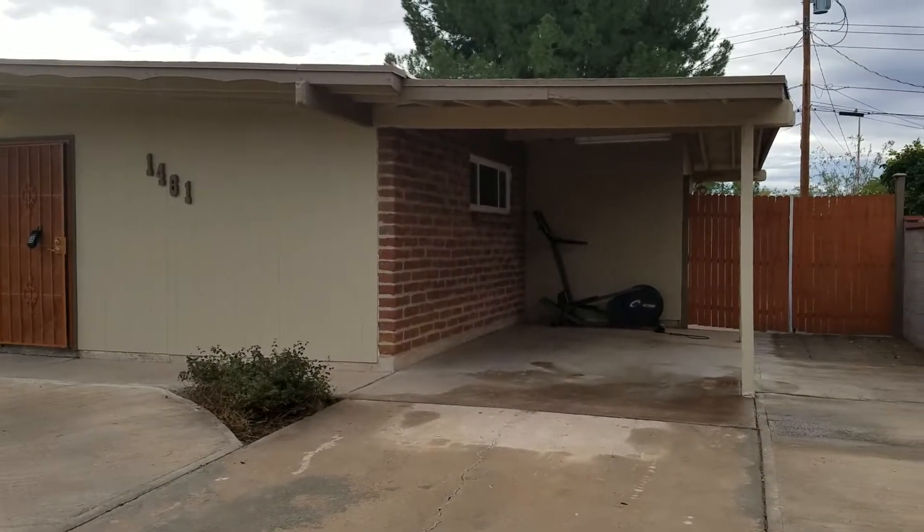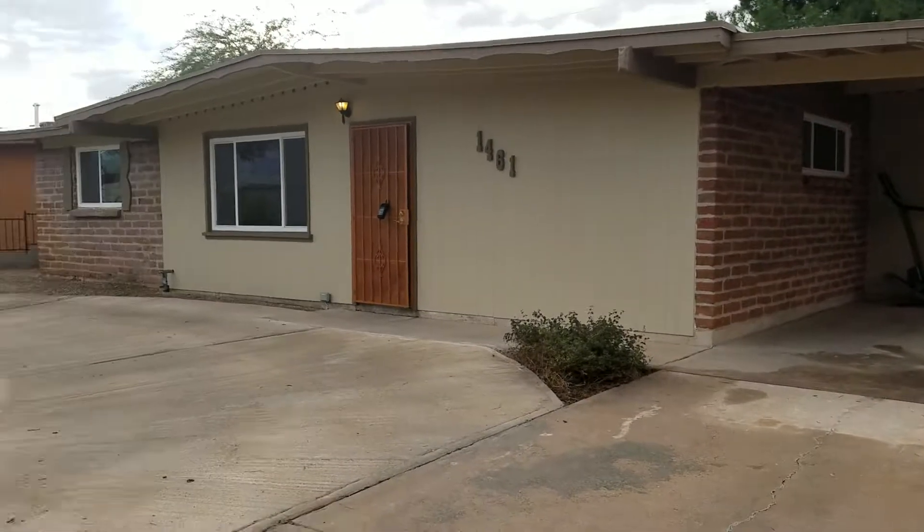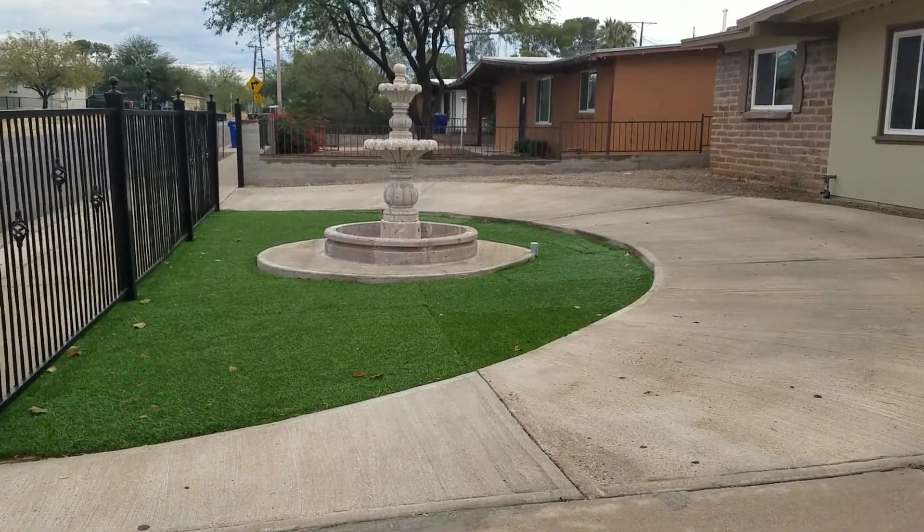You can see the front area here has one carport, and then you do have the circular drive so you have more room for parking.